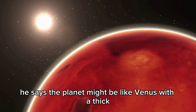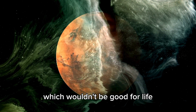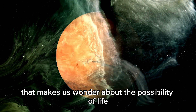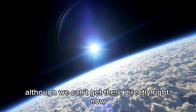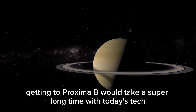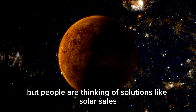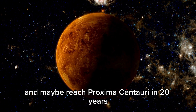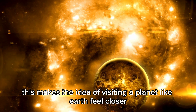He says the planet might be like Venus with a thick, nasty atmosphere and extreme heat, which wouldn't be good for life. Proxima b is a cool neighbor that makes us wonder about the possibility of life. Because it's close, it's a good target for future space missions. Although we can't get there directly right now, getting there would take a super long time with today's tech. But people are thinking of solutions like solar sails, which could help spacecraft travel much faster and maybe reach Proxima Centauri in 20 years.